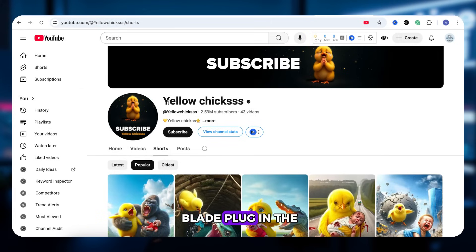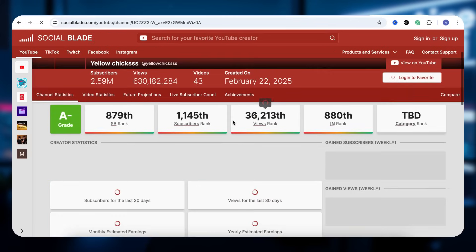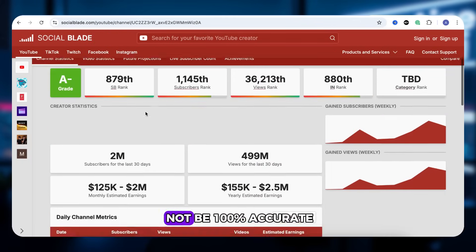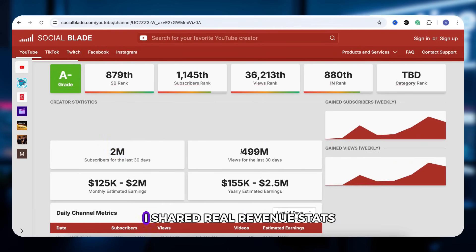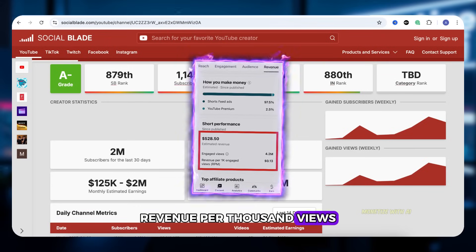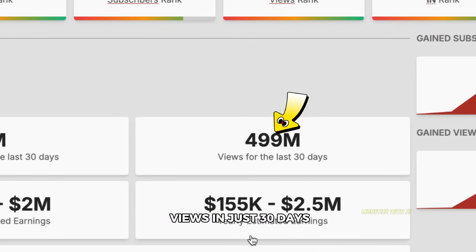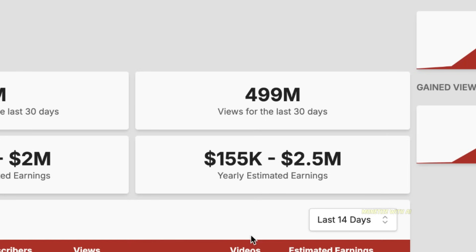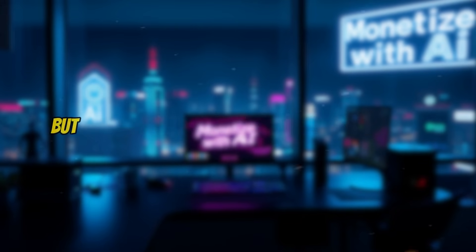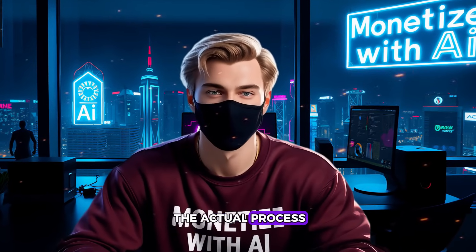Head over to Social Blade, plug in the channel name. While the income numbers for Shorts might not be 100% accurate, in my last video I shared real revenue stats. If 30–40% of your views come from the US, you can expect an RPM — revenue per thousand views — of at least $10. And this channel got 499 million views in just 30 days. You do the math. Now of course we might not hit numbers like that, but even just tens of millions of views per month? That's still pretty sweet money. Alright, analysis done. Now let's jump into the actual process.